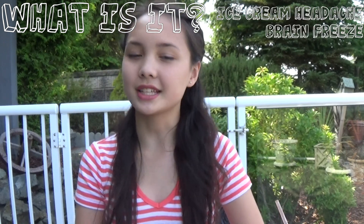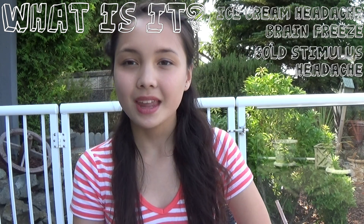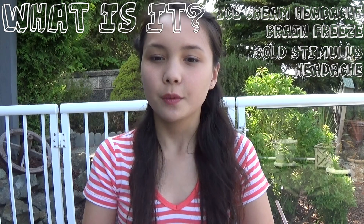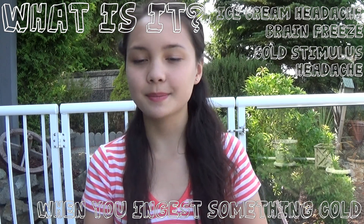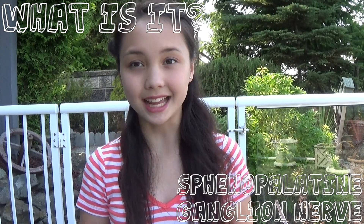It's known as the ice cream headache, brain freeze, or a cold stimulus headache, and it is a sensation that occurs when you ingest something that is very cold very quickly, such as ice cream, ice pops, smoothies, and milkshakes. The name sphenopalatine ganglioneuralgia means that the pain comes from the sphenopalatine ganglion nerve.